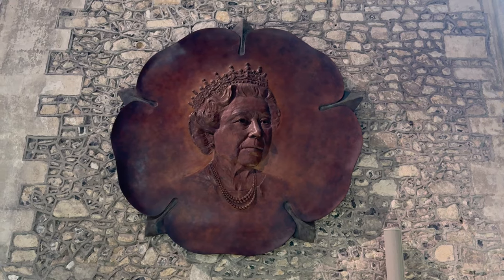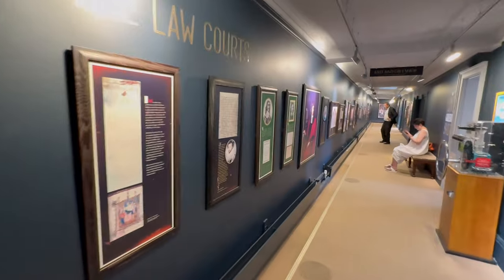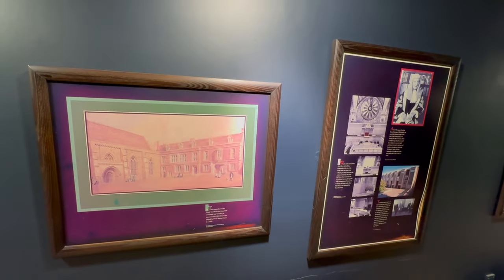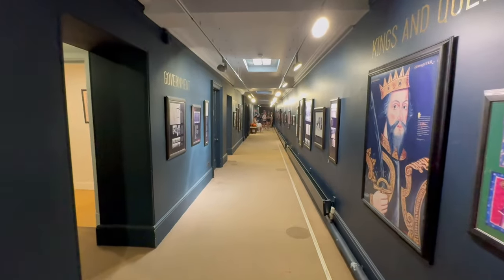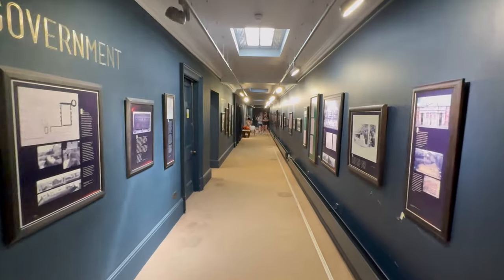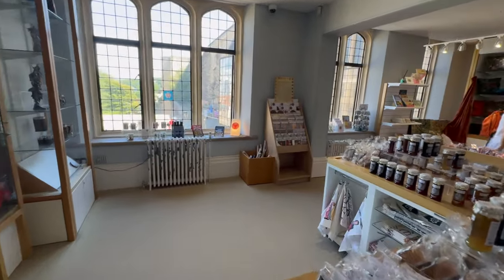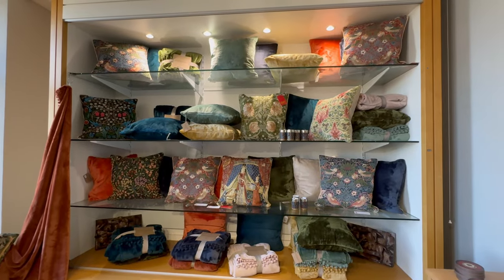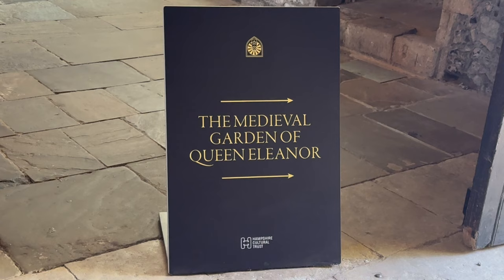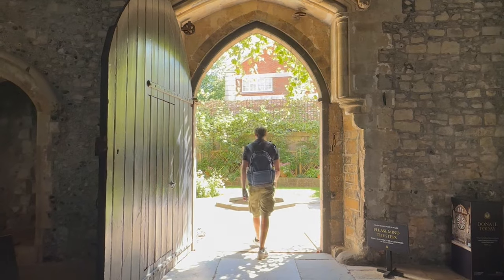The Great Hall also contains a really unique gallery with various pictures from these times. Next to it you'll find the gift shop where you'll find various historical souvenir goodies you can buy. After visiting the gift shop we headed round to the Garden of Queen Eleanor which is out the back of the Great Hall. It's a really great little garden and lovely place to see.